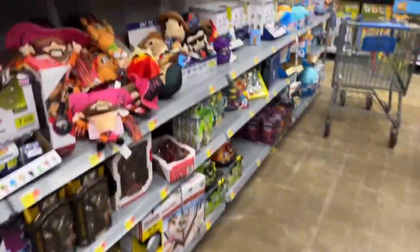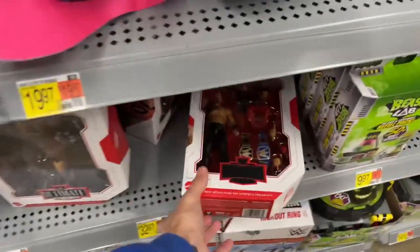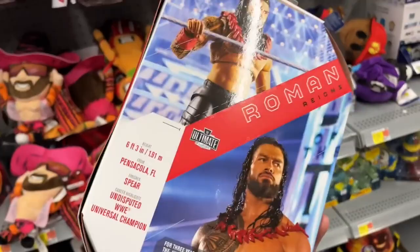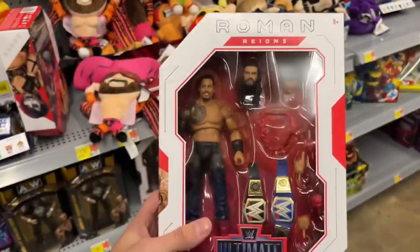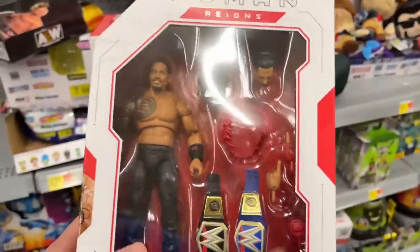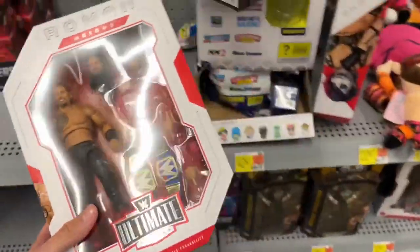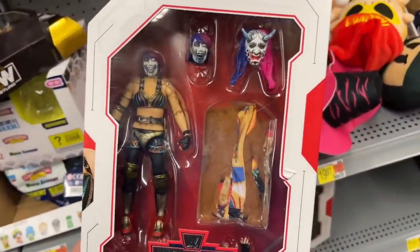All right, fellas, here we go. Playing some good jams this morning. Oh snap — Ultimate Edition Roman Reigns! Now, the other day we found this at Best Buy, but this is the first time I've ever seen this at another retail location such as Walmart or Target. What a great figure. I may have to cop this right now, unfortunately for my wallet. Oh look, they also have Asuka, which is very nice. Very cool to see this.